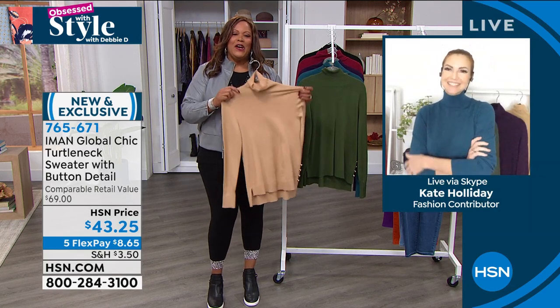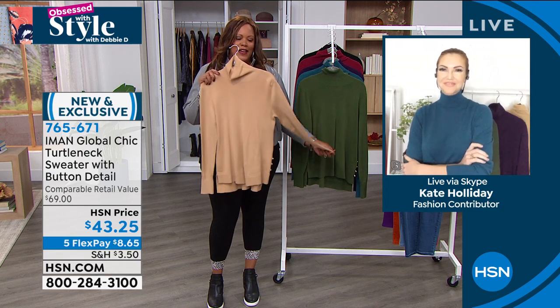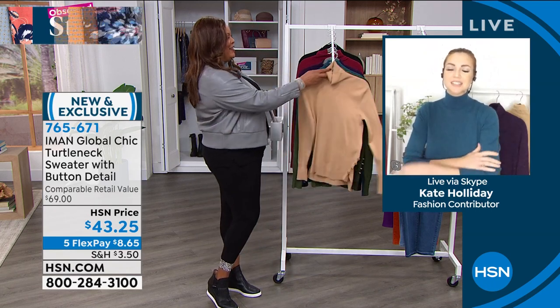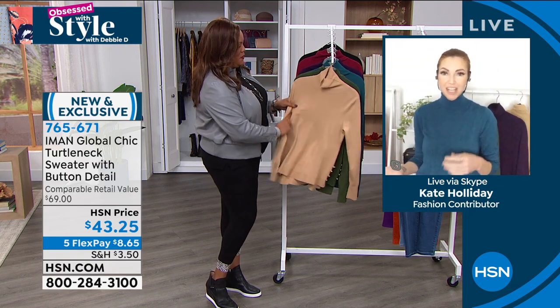Iman, as you know, is a supermodel, super chic CEO — she's just extraordinary. This is a beautiful piece. It's so soft — that soft sweater knit. But it's lightweight, so it's perfect for right now transitioning into fall. The colors on this, she really knocked it out of the park — the go-to colors of the season. I'm wearing that dark teal. I think this color is just stunning — a little unexpected. I can wear this under my blazers, under my denim jackets. When it gets cooler, it's going to layer beautifully under my wool coats in the winter.